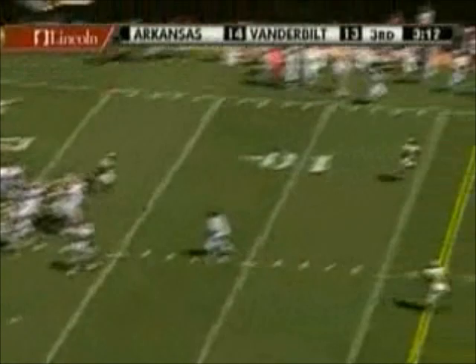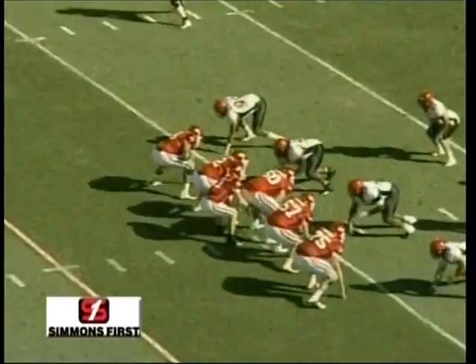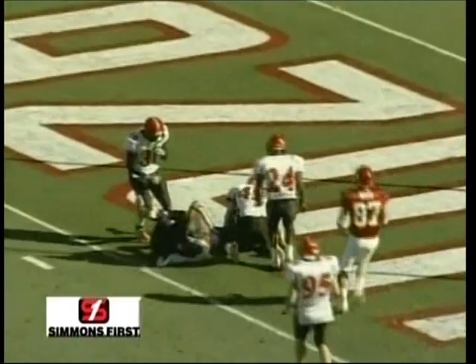For Arkansas today, both touchdowns have come out of that shotgun. Going up top, pass right at the 40-yard line — London Crawford, big play.